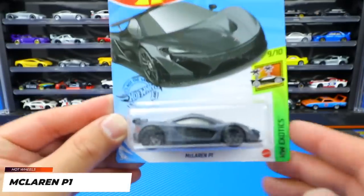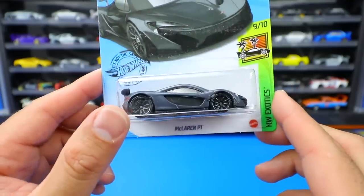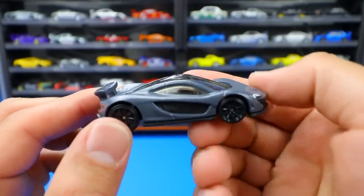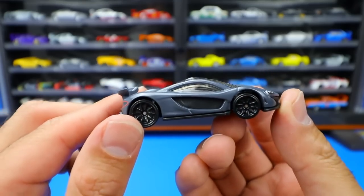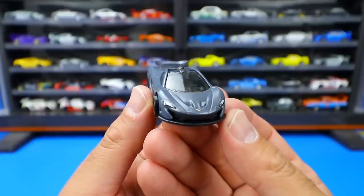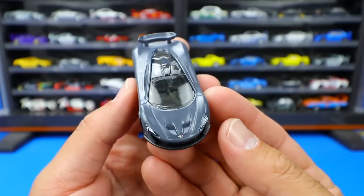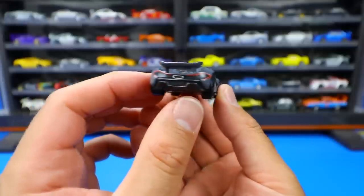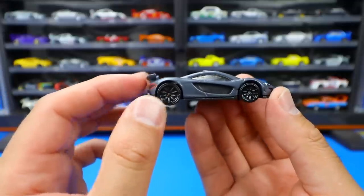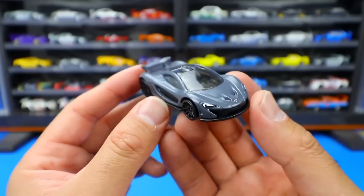Next up, the first of three McLarens today - the McLaren P1 in a new gray color with blacked out wheels. This gray color is fantastic looking; we've actually seen it on real life McLarens recently, so it's cool that Hot Wheels came out with it. It's almost got a satin finish - not quite glossy, not quite matte. I love the Hot Wheels version of the P1 because it's in race mode with the spoiler lifted up. These blacked out wheels look absolutely fantastic on this McLaren P1.